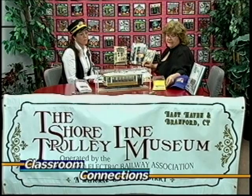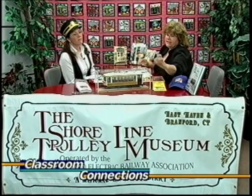This is adorable — this is a magnet that can go on the refrigerator. It's somewhat 3D, in relief, and it's one of the cars in our collection coming out toward you on the track.